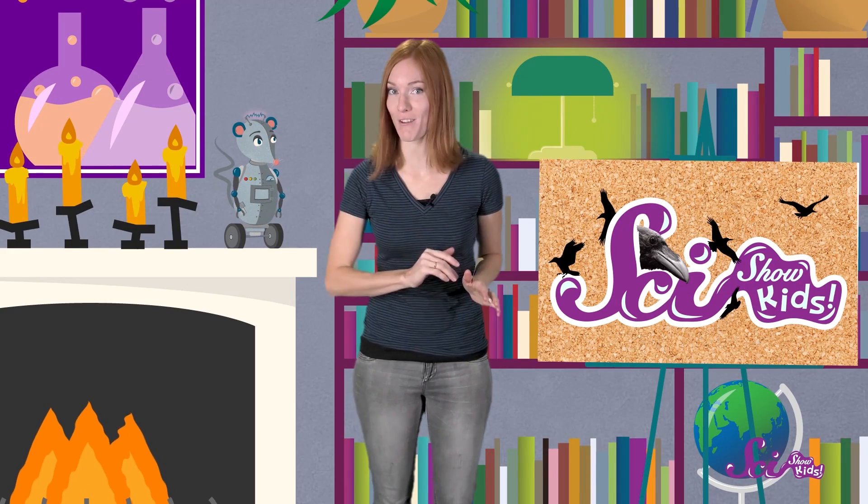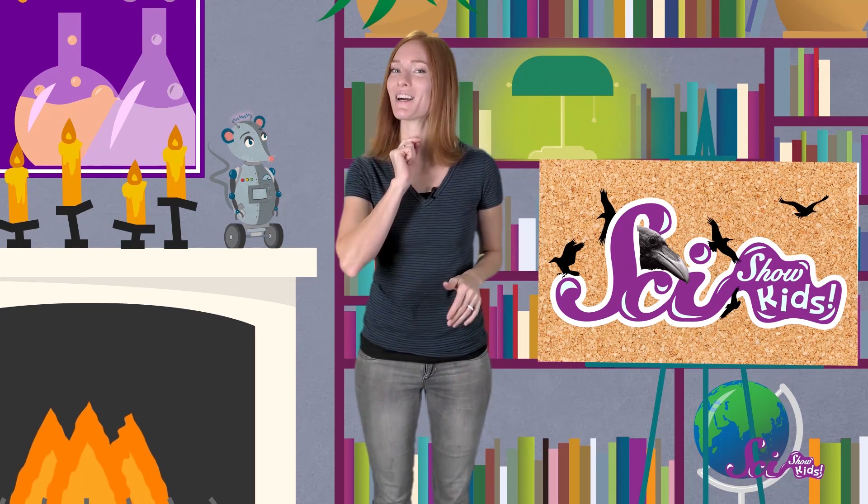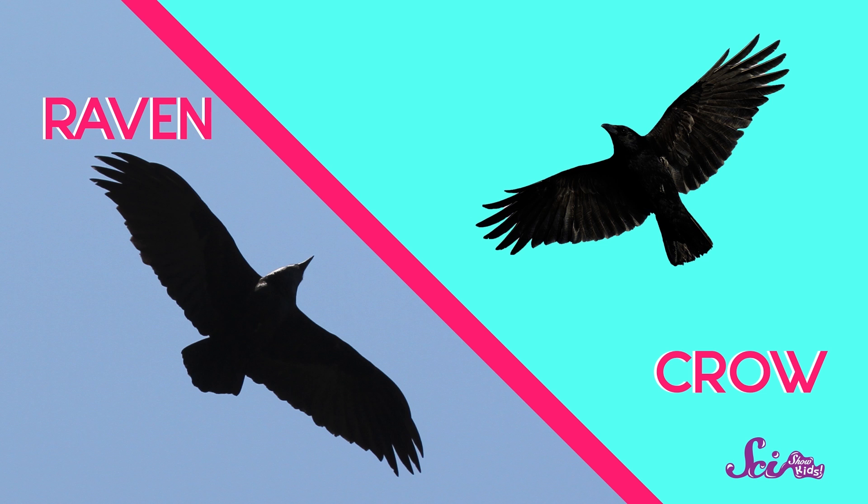And it's not just their neck feathers that are different. If you're lucky enough to see a black bird flying overhead, take a good look at its tail feathers. A raven's tail feathers make a shape that's pointy, like part of a triangle. But a crow's tail feathers are much more round, like part of a circle.